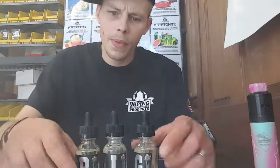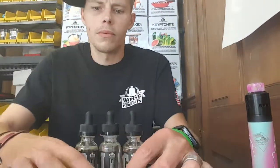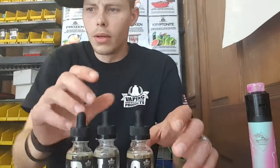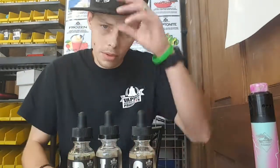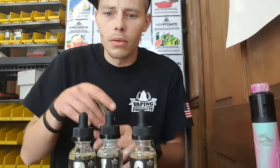All right everybody, fixing to do a review on the Rig Reserve. Gonna be short and to the point, I don't have a lot of time so I'll hurry up.